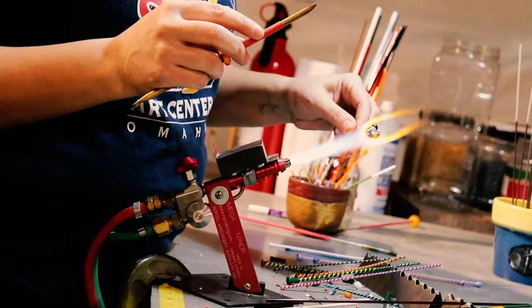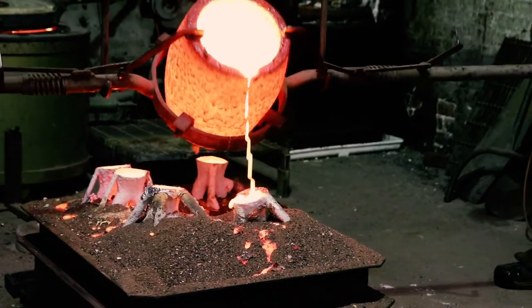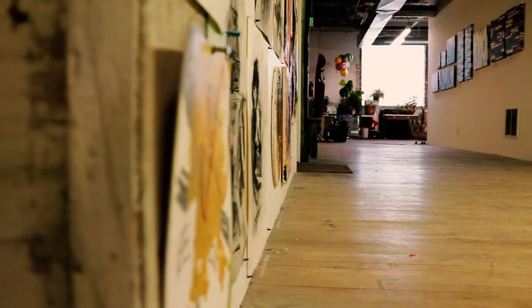Welcome to Hot Shops Art Center, where you can see the creation of art from start to finish and get to know the artists behind the work.